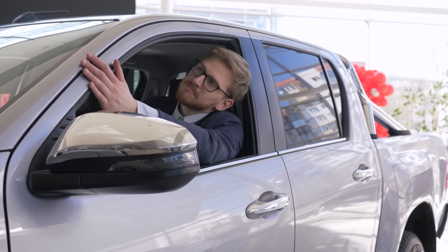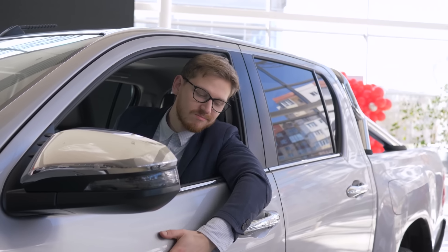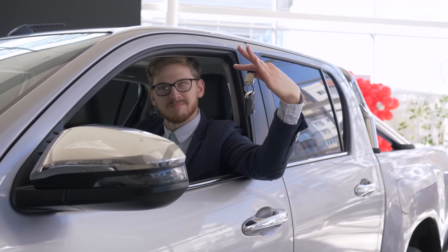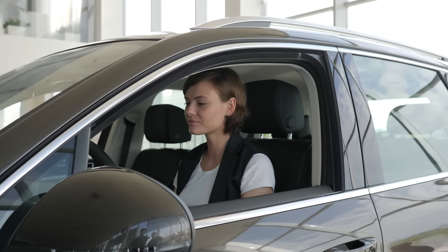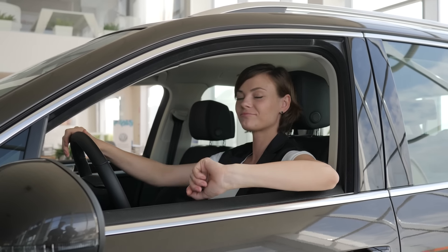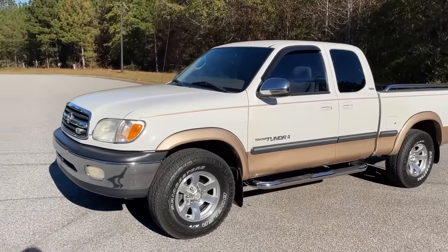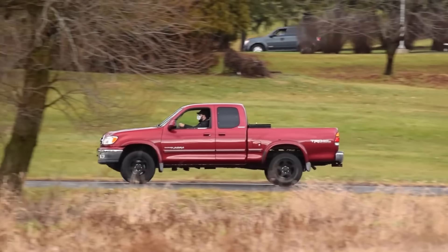For buyers, navigating the current truck market feels like walking a minefield. The abundance of options, each promising to be the perfect blend of power, efficiency, and technology, can make it difficult to separate fact from marketing hype. Price is another critical factor — trucks have become increasingly expensive, with some fully loaded models exceeding $70,000. At these prices, buyers expect top-tier quality and performance. This is particularly true for models like the Toyota Tacoma, where the brand's reputation for reliability has long justified its premium price tag. As complaints about newer Tacoma models mount, Toyota risks losing the trust of its most loyal customers.